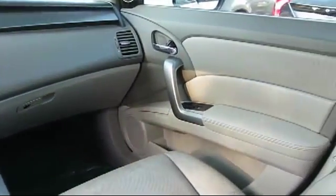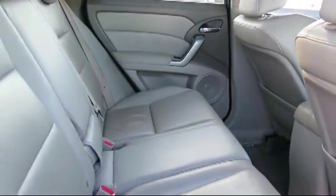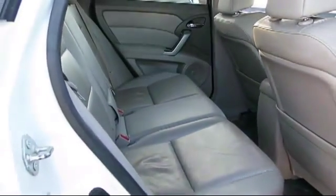Whether you're from Clovis, Madera, Visalia, or anywhere in California, we invite you to our Fresno dealership. We're located at 5212 North Blackstone Avenue in Fresno.